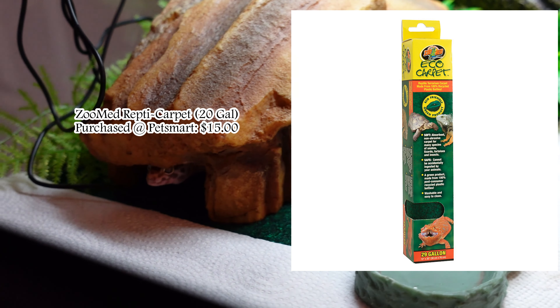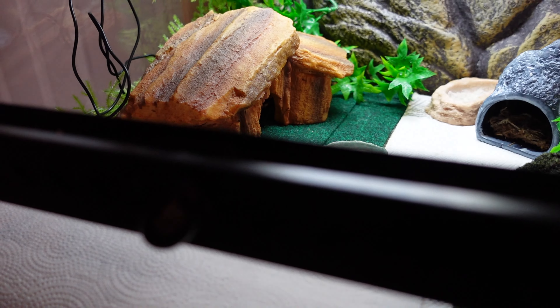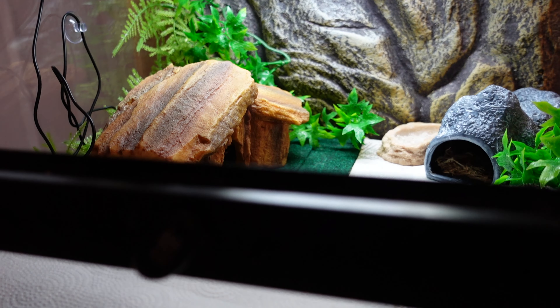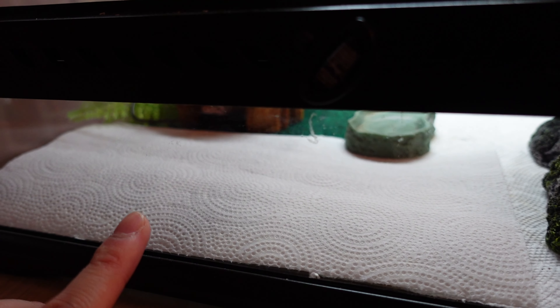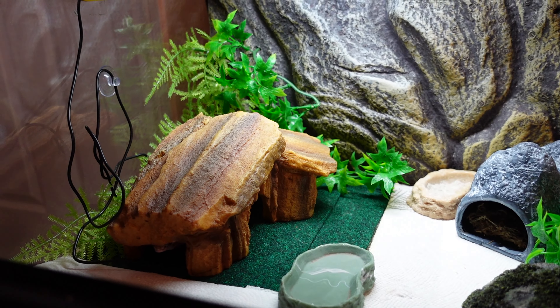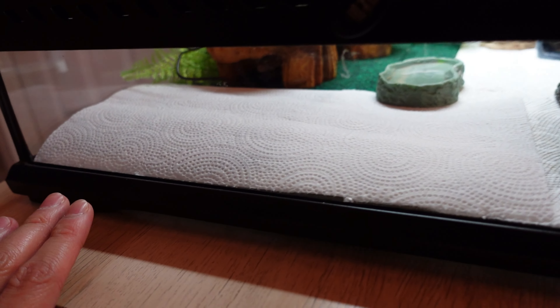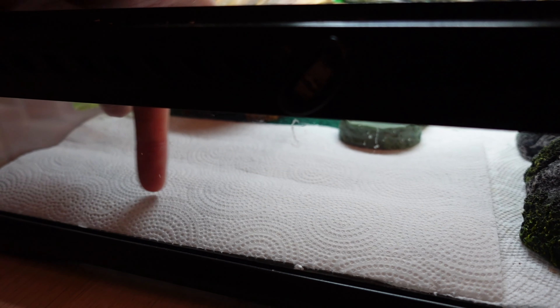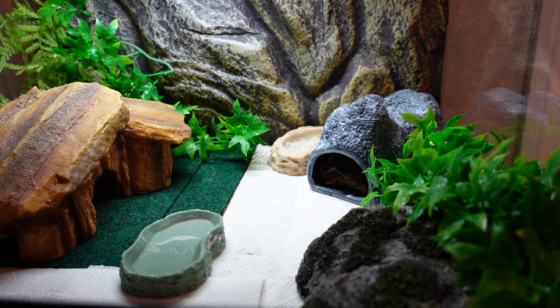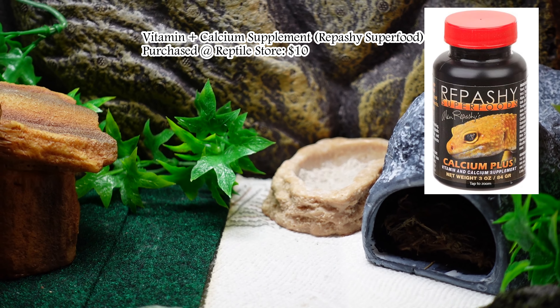The thermostat probe is also underneath the repti carpet. We have two layers of repti carpet under the heat mat to prevent overheating and potential burns on Yoshi. Everywhere else is pretty much just paper towel. Someone in a previous video recommended putting paper towel where they defecate because it's much easier to clean — carpet can collect a lot of bacteria. Both Spyro and Yoshi have a designated poop spot, so it's super easy to swap out.